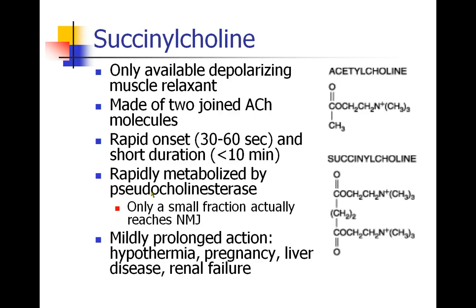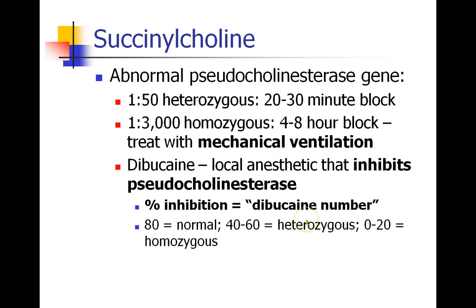Certain patients may experience a slightly prolonged action of succinylcholine. There are patients who have an abnormal pseudocholinesterase gene — the gene that makes the pseudocholinesterase enzyme. About 1 in 50 people are heterozygous, meaning they only have one functional copy of the gene, and these people will experience a slightly prolonged effect from succinylcholine, about 20 to 30 minutes instead of less than 10.